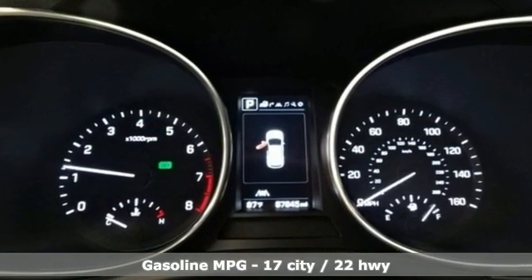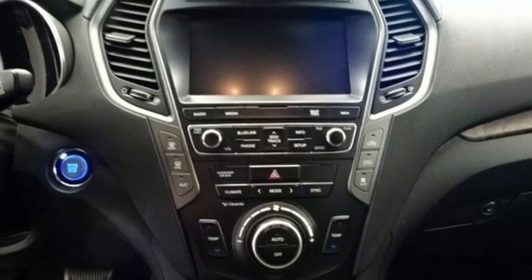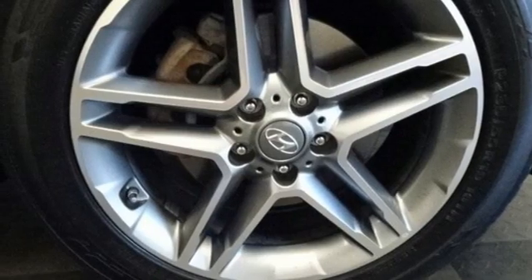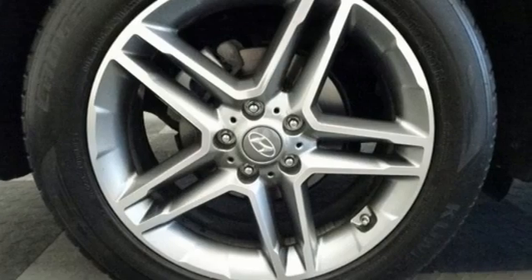Automatic transmission, heated and ventilated leather bucket seats, integrated navigation system, rear parking sensors, dual zone climate control, memory exterior door mirror settings, smart device navigation, hands-free lift gate, doors and push-button start proximity key, and V6 engine.